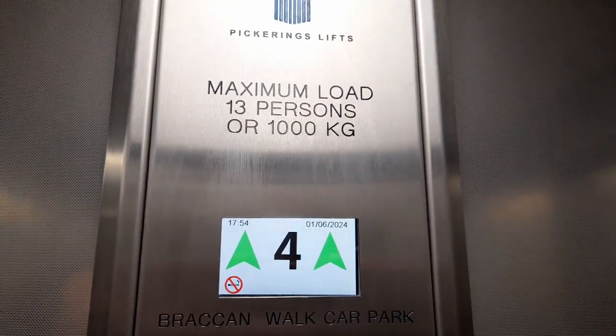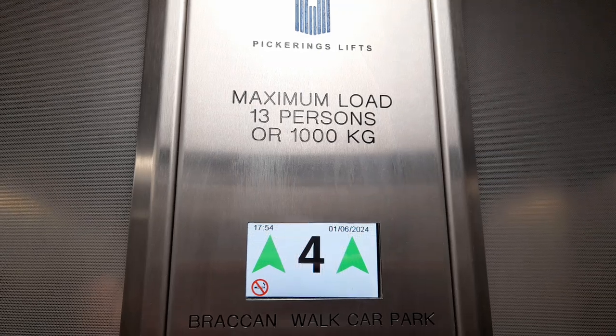The door's not really good. I'm pretty sure they should have been monitored. Pickering, 60 persons, 1,000 kilograms. Very quiet there. Floor six.